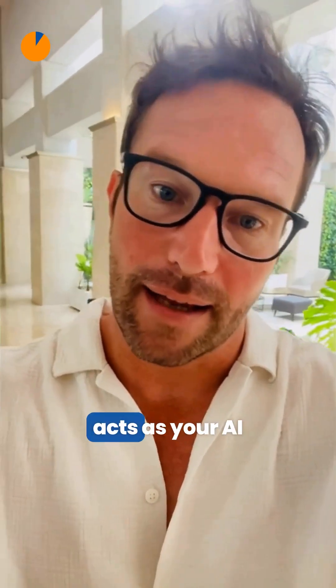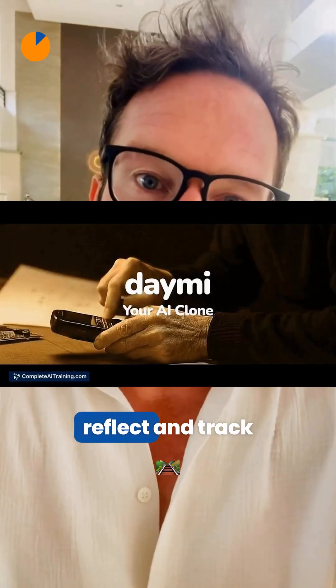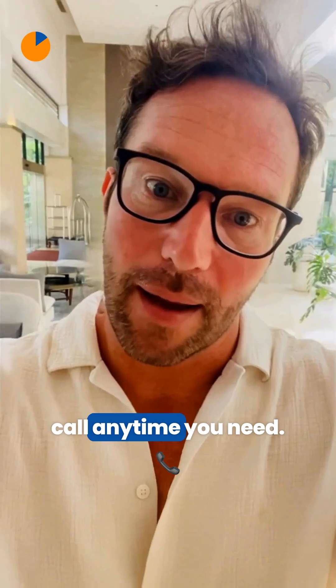Building on that, Dami acts as your AI texting clone, mirroring your style to help you vent, reflect, and track progress through daily journals by text or call, anytime you need.